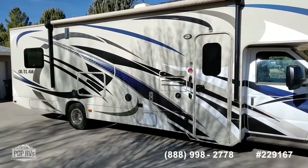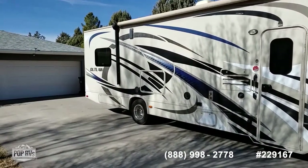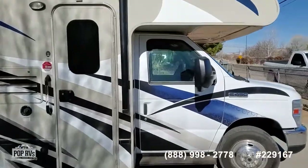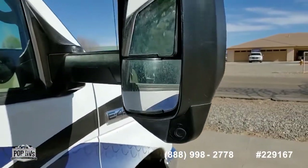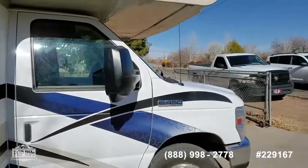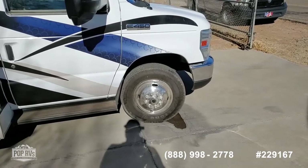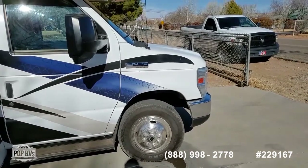It does have the power awning and an outdoor TV, as you can see right there. It has side and rear cameras, as you can see right there, as well as power mirrors. They recently replaced all the tires all the way around — the front tires on the road in 2019, and then the rear tires more recently at a discount tire locally.